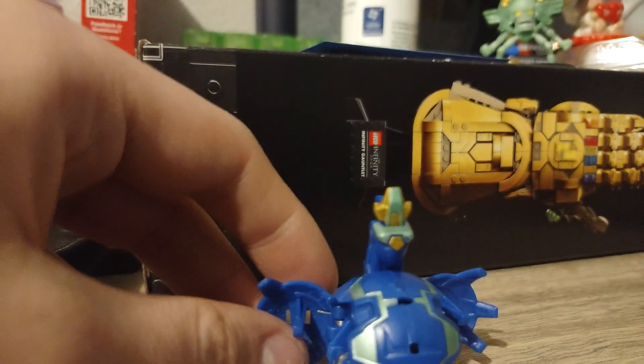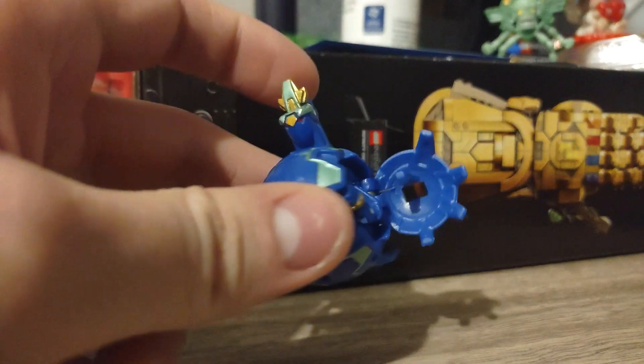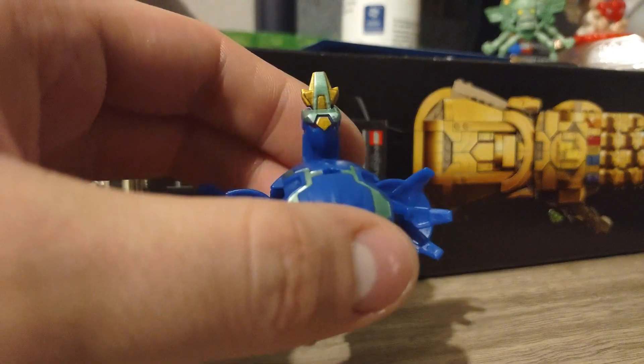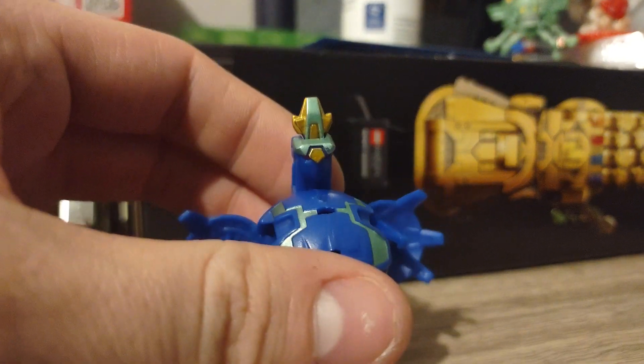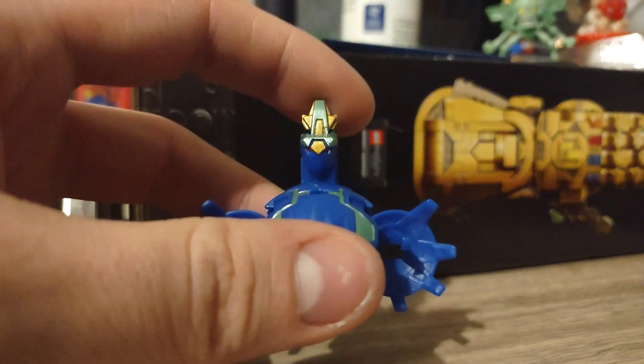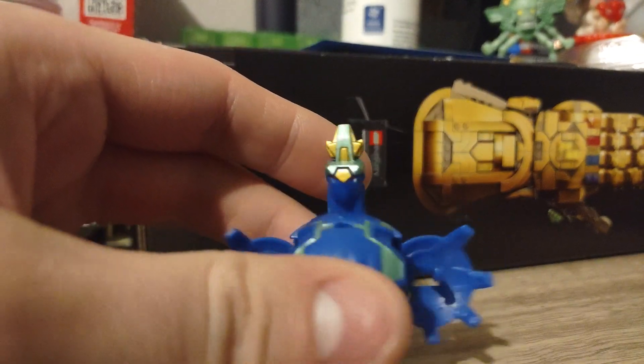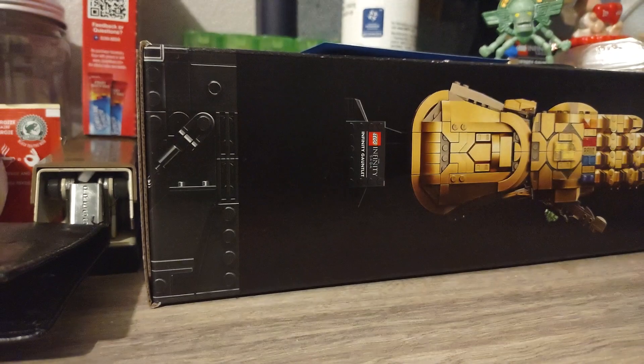I forget this guy's name but he's Aquos - he's very similar to Aquos Brontes but I don't think that's his name. He's one of the ones in New Destroyer, I believe, so he's a very good one. I really like his red eyes and the way the gold looks on blue is always nice. That's an Aquos one from New Destroyer.